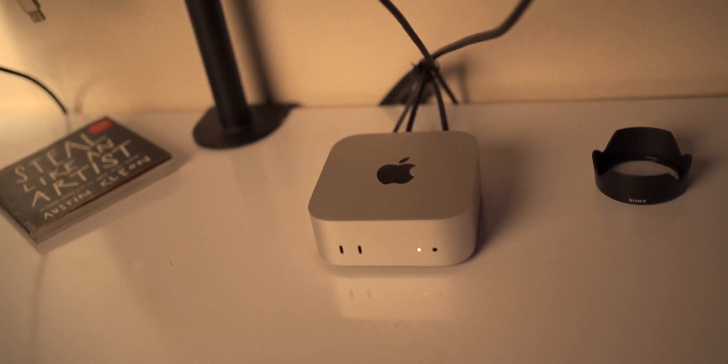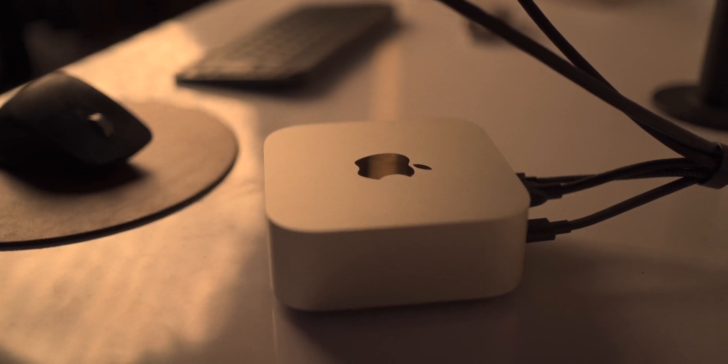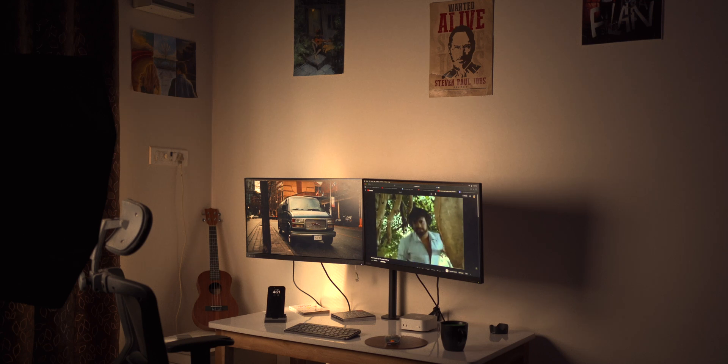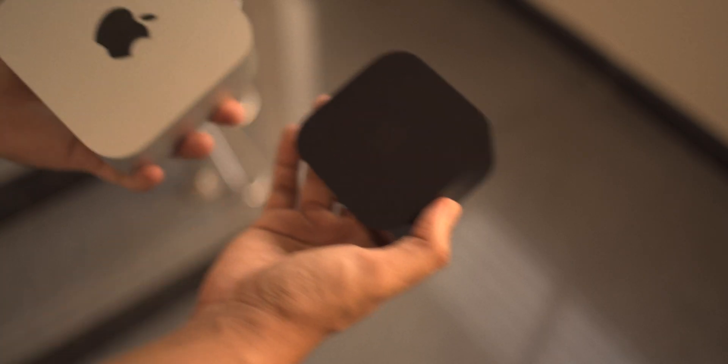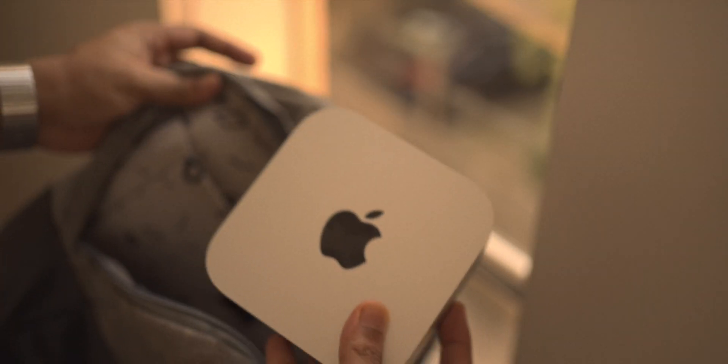Let's talk design. Right off the bat, it's unbelievable how tiny and lightweight this thing is. A computing device of this caliber with its premium unibody construction can fit in any space and complement any desk seamlessly. In real life, it's just a tad larger than an Apple TV. You could literally toss it in a backpack and set up your own workstation on the go.